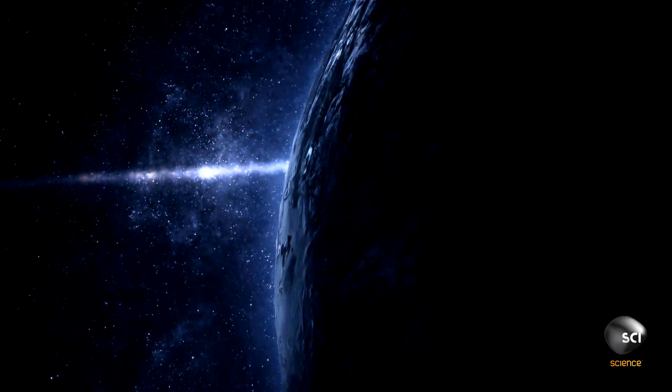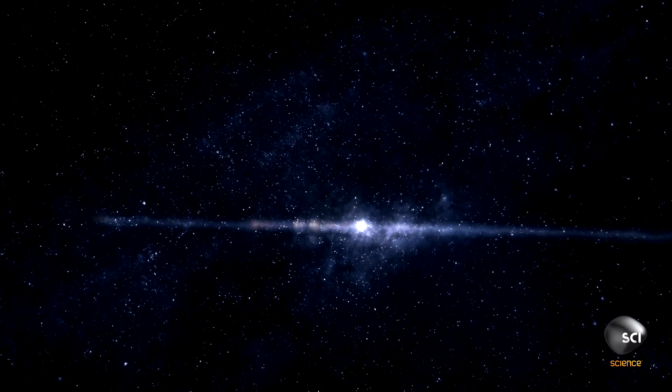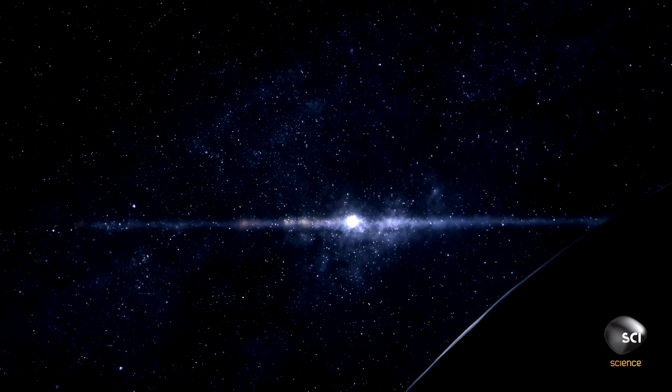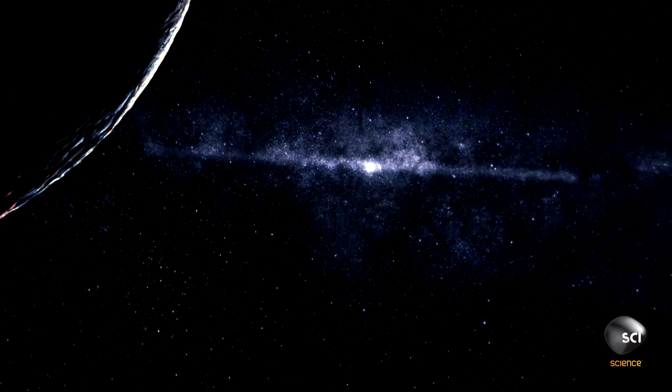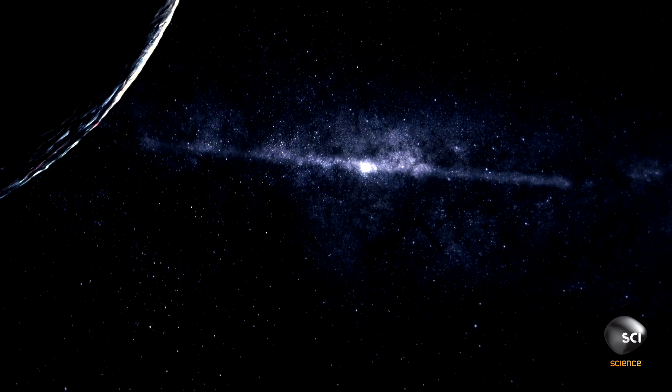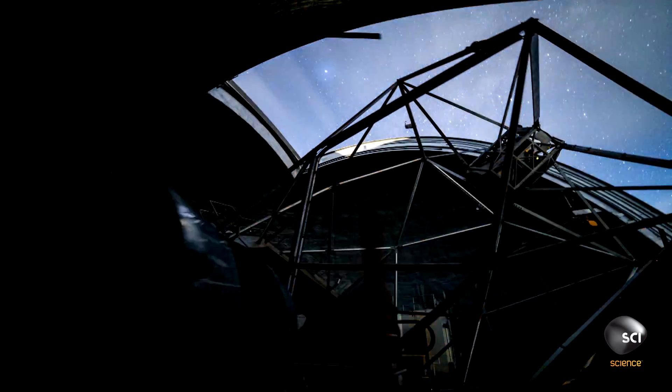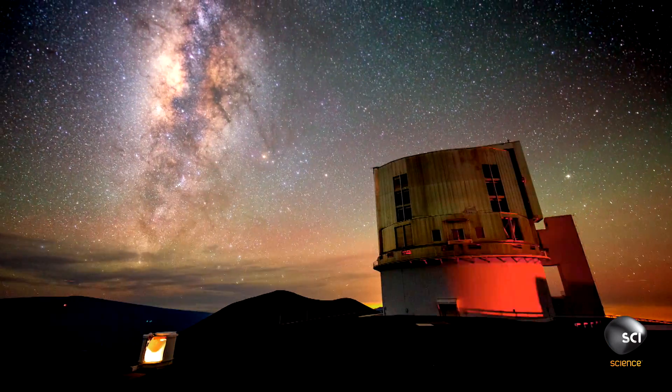In 2016, astronomers released astonishing evidence of a missing ninth planet on the frozen edges of our solar system, 100 billion miles from the Sun. Until our telescopes find it, we can only guess what this mysterious Planet Nine is like.